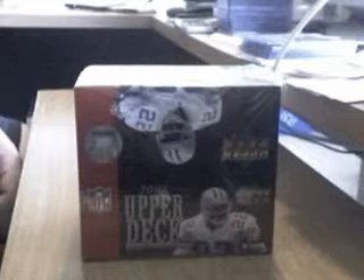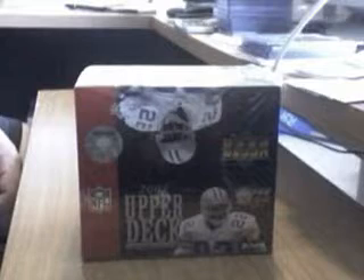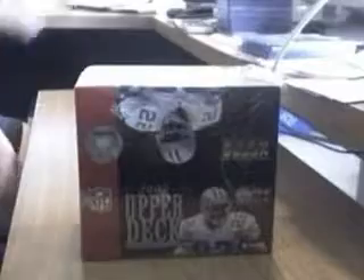We've got Peyton Manning and Brett Favre — I never say his name right. Anyway, it's the first football box I've ever broken, so it's going to be an interesting break, so let's get started.